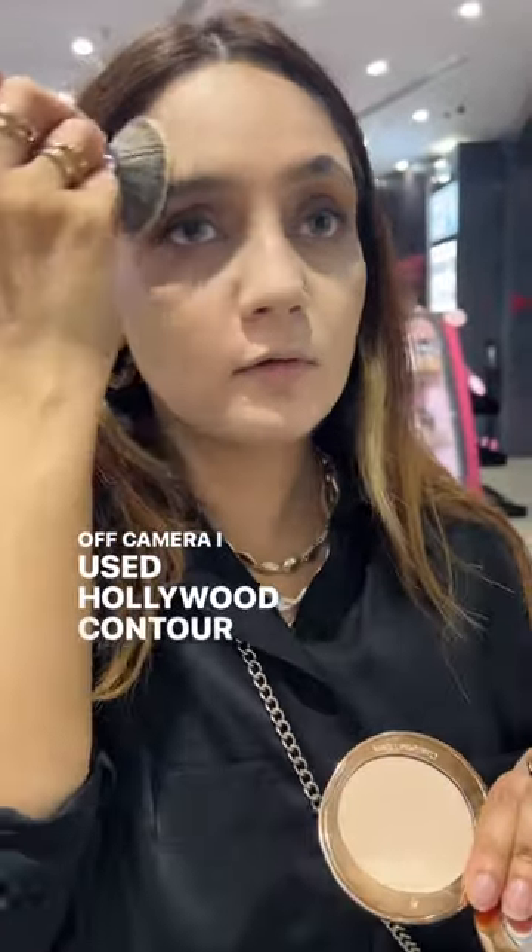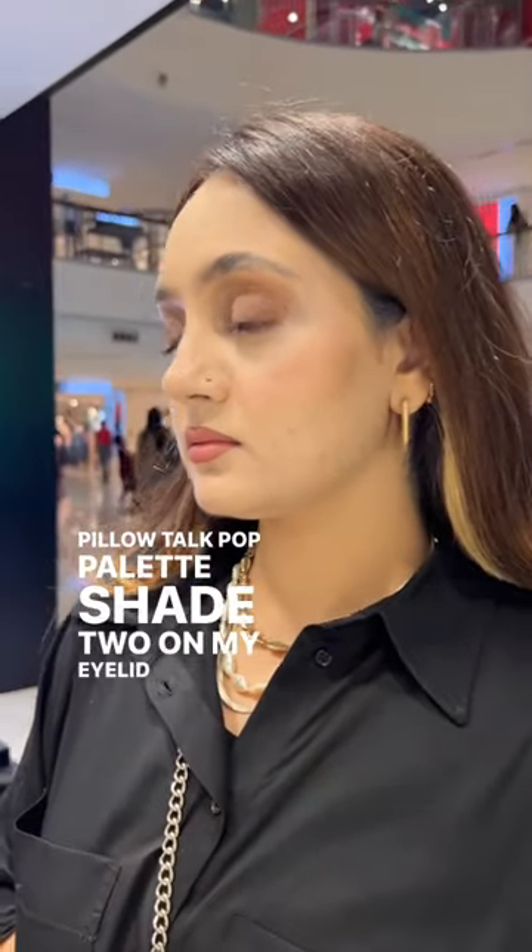Off camera I used Hollywood contour which is a sheer natural contour shade that blends like butter. Pillow Talk pop palette shade 2 on my eyelid with my finger, and blended shade 4 on my crease.